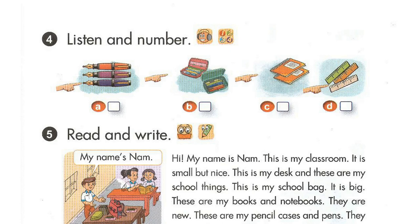4. What colour are your pens? They're orange.